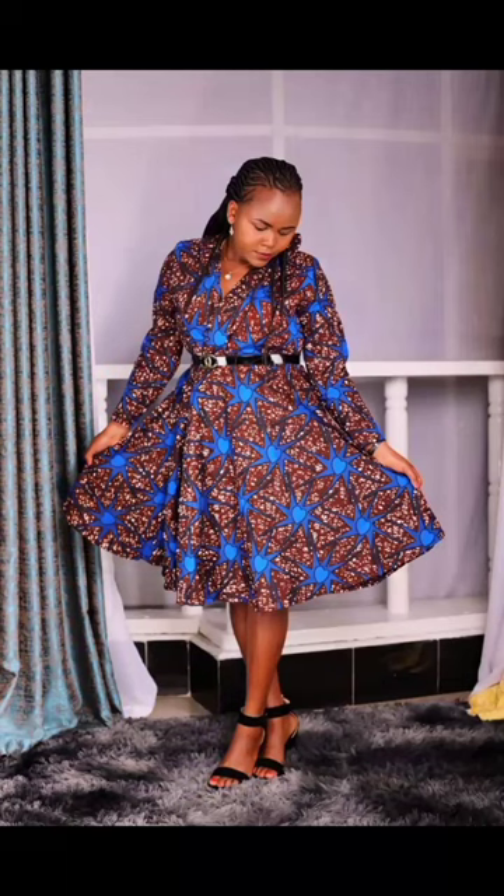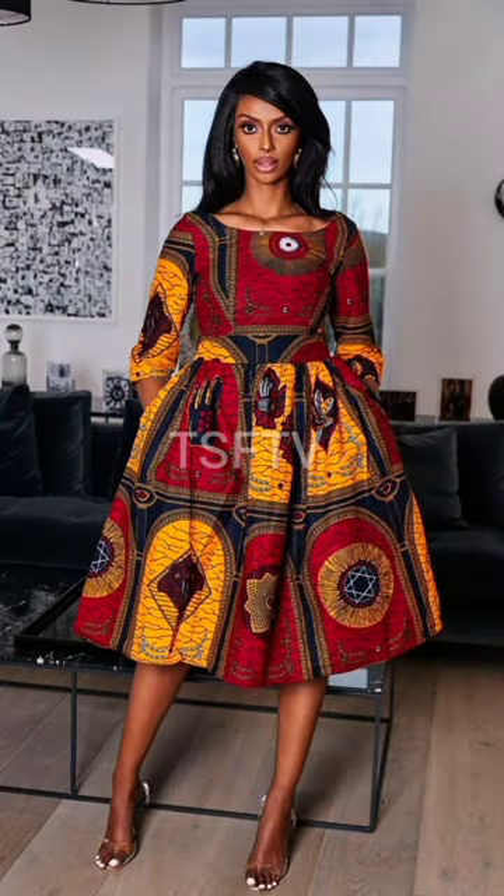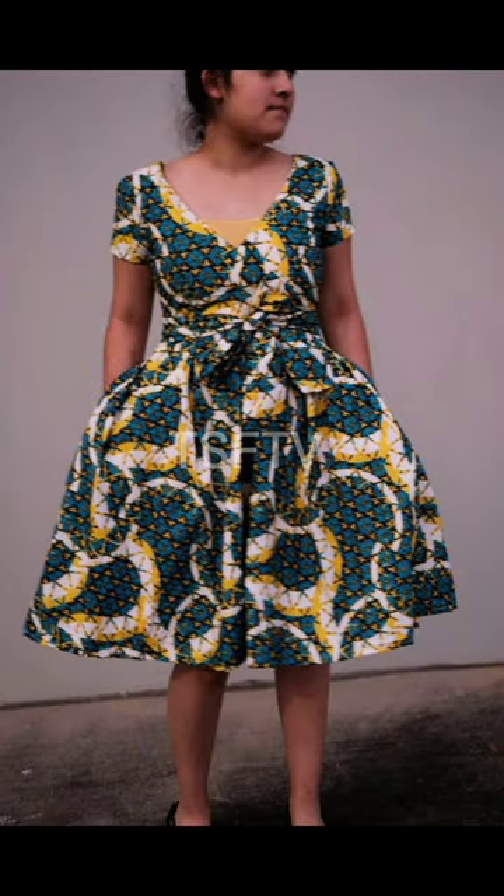Hi there beautiful angels, thank you so very much for clicking to watch this video. Right now you will find elegant African print gown dresses for ladies — really amazing gown dresses with beautiful African print materials or fabrics.